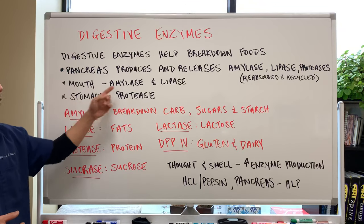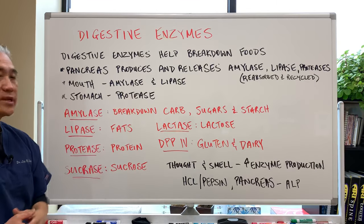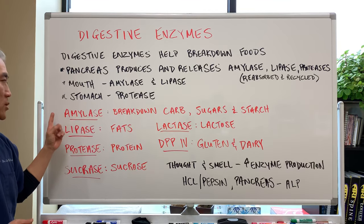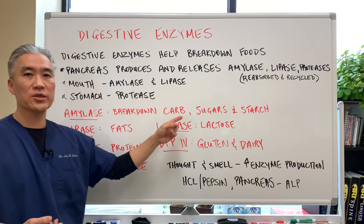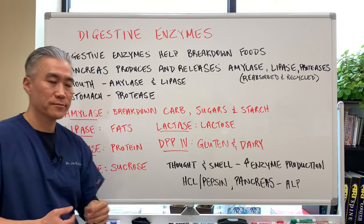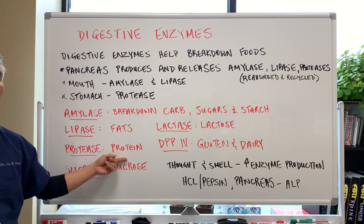The mouth produces amylase and lipase. The stomach produces protease. Amylase breaks down carbohydrates, sugars, and starches. Lipase breaks down fats. Protease breaks down protein.